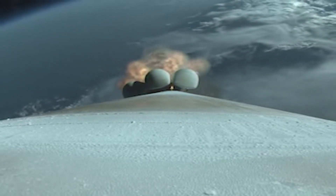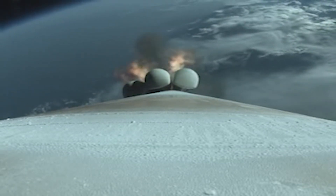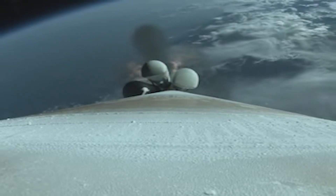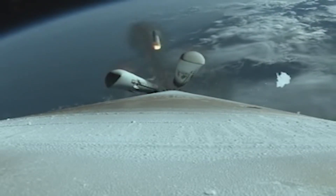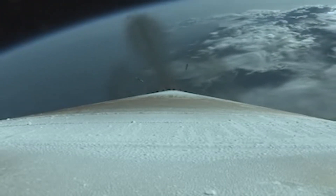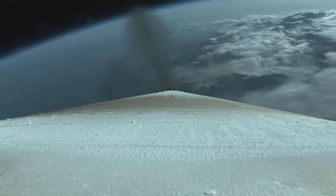Coming up on SRB burnout, and we have good indication of SRB burnout. Ten seconds from SRB jettison, throttling back up. And we have good indication of jettison of all five SRBs. Engine continues to burn normally.